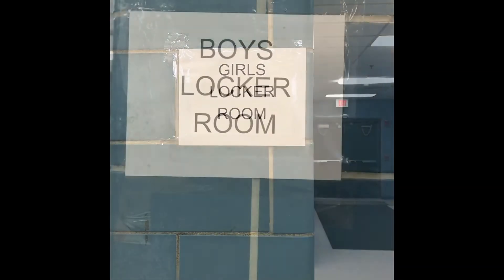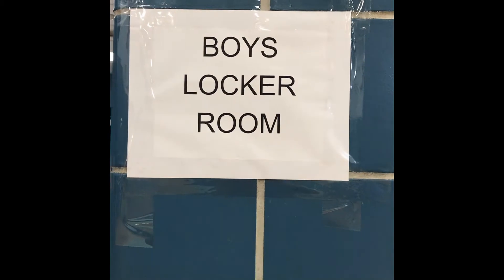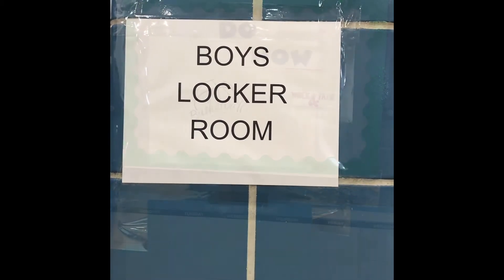To start off, you go to the locker room and get changed. Make sure that you go to your locker room, obviously.